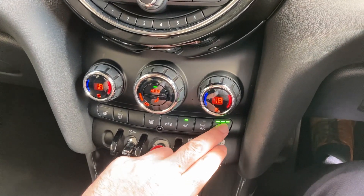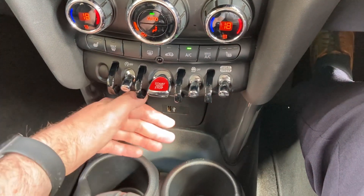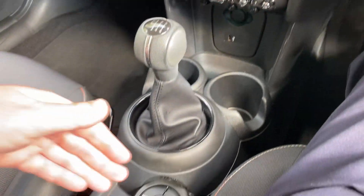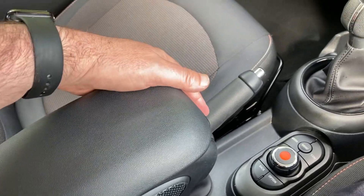Heated seats I mentioned before — don't need them today but ideal in winter. You've got different driving modes here as well. Down here you've got a handy USB to charge your phone, a couple of drinks holders there. Six speed manual gearbox. iDrive controller which does the screen. Manual handbrake and a nice armrest with additional storage in there as well.